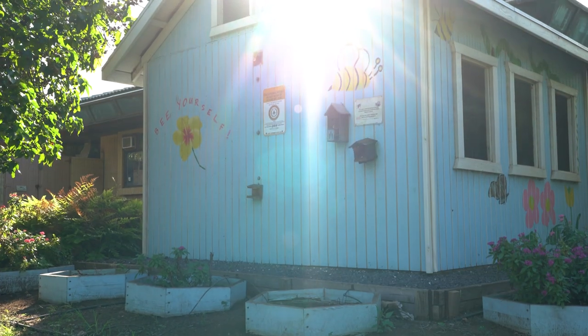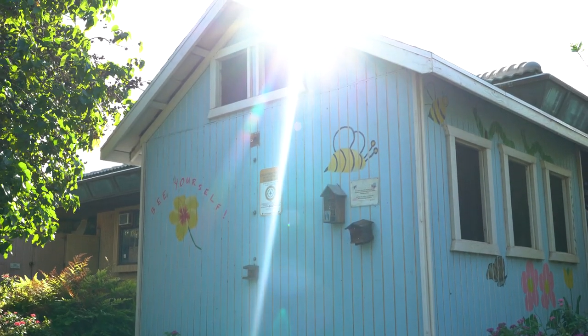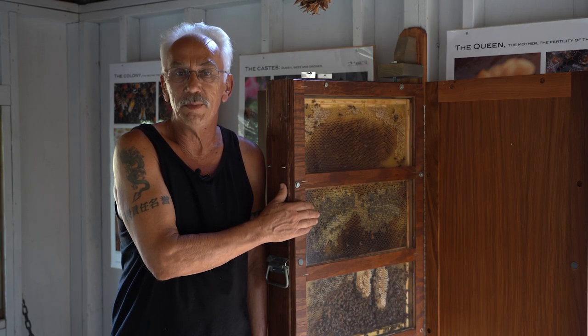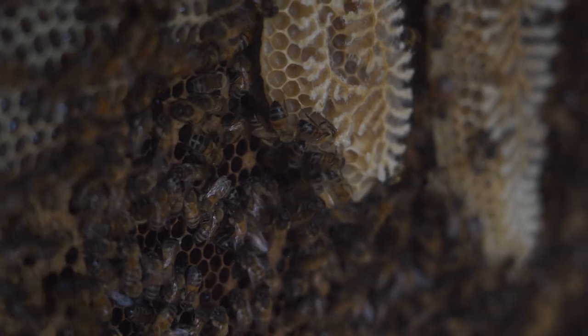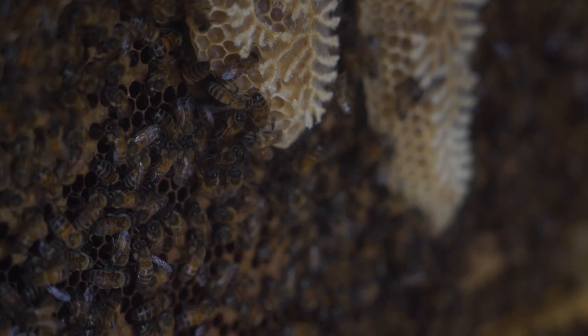All the bees enter and exit from outside the building. We're excited because this has been shut down for the last three years because of COVID, and this is brand new and has been restocked, so we're looking forward to having groups come in and see bees in their natural environment.